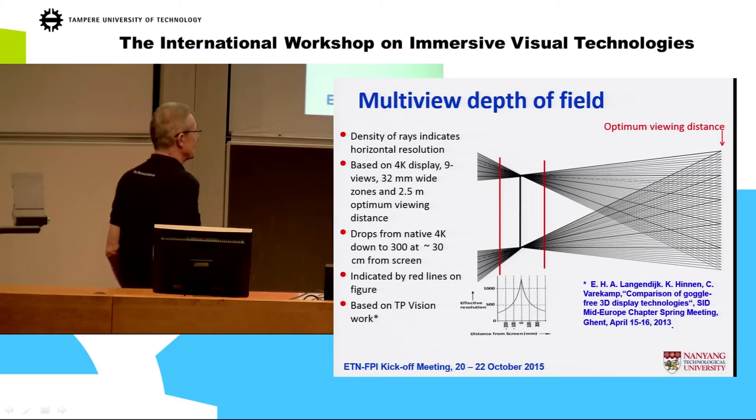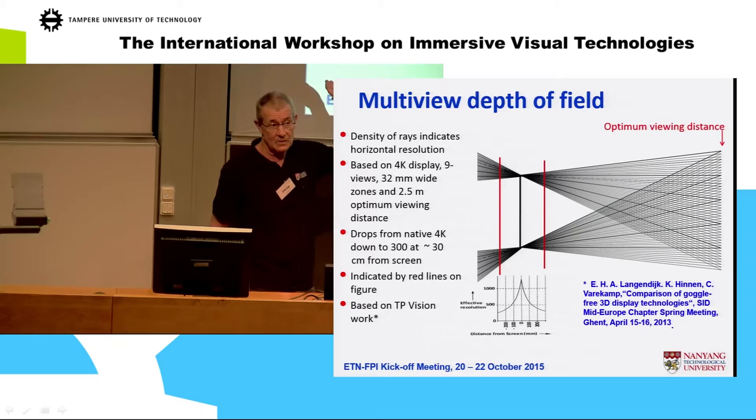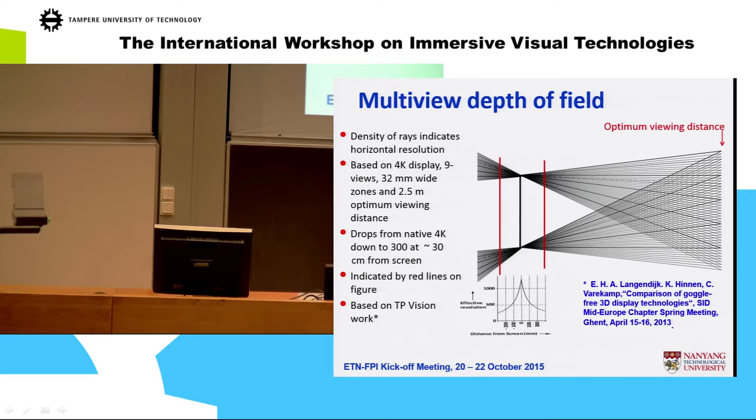We got data from TP Vision on the effective depth of field of a nine-view display. You start with a 4K display and make it into a nine-view with a slanted lenticular — straight away you're down to about 1300 effective pixels across the screen. That's your spatial loss to start with.